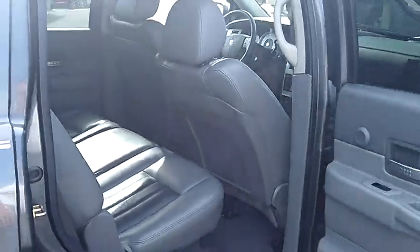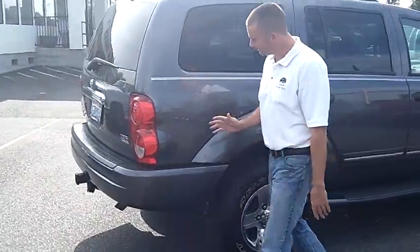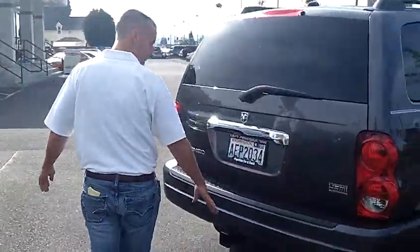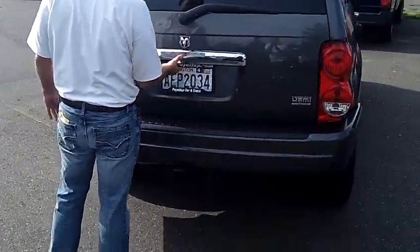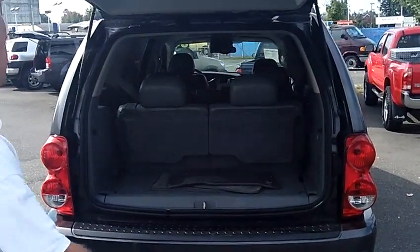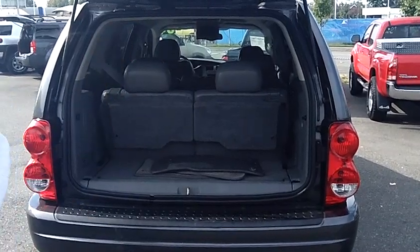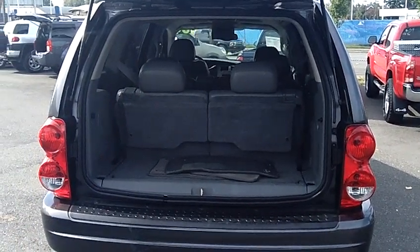This particular one does have the Hemi engine as well — 5.7 liter Hemi engine. Limited, fully loaded, four wheel drive. It is equipped with the tow hitch if you can use it to pull any of your toys. Very easy to open the rear hatch. Each side of the third row does fold down independently if you want to give yourself additional cargo space.